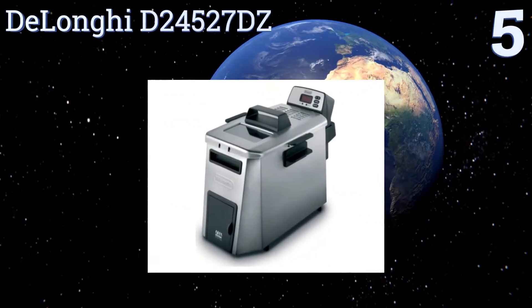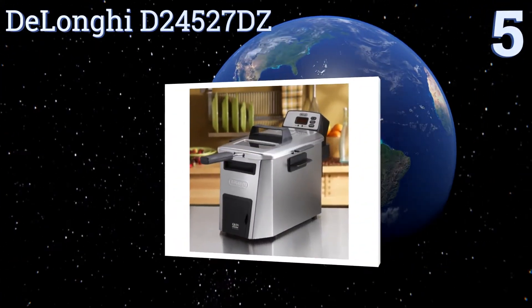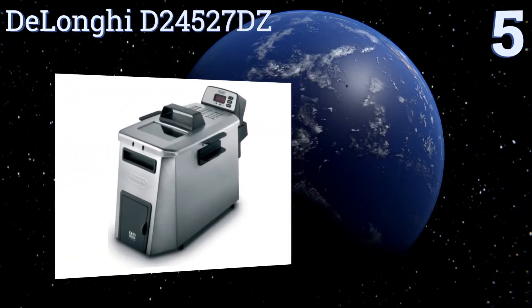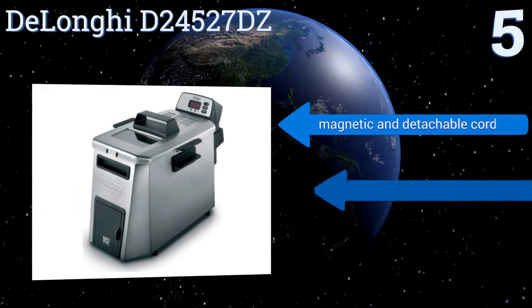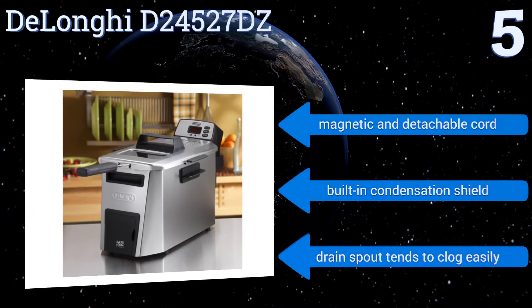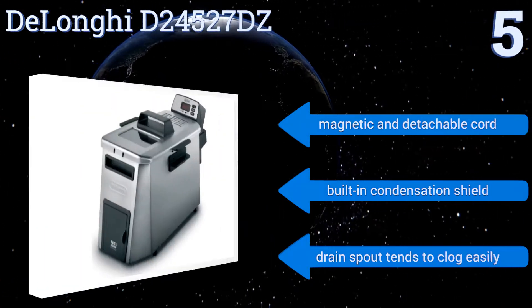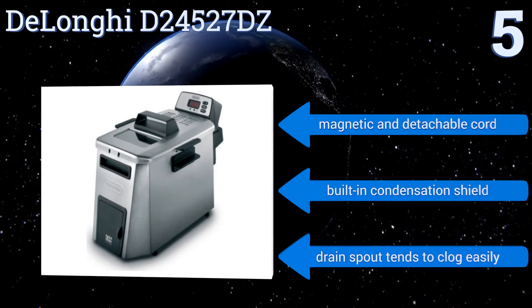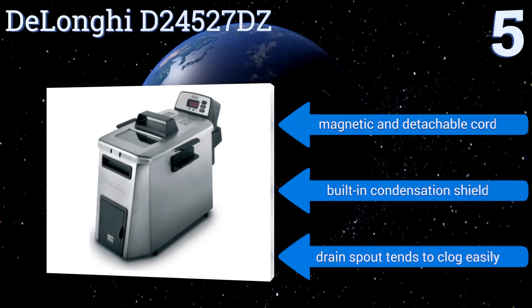Halfway up our list at number five, what sets the DeLonghi D24527DZ apart from its competition is its unique dual zone technology that leverages a cool zone of oil directly beneath its heating element, preventing fallen food from burning and eliminating strong frying odors from your kitchen. It comes with a magnetic and detachable cord and a built-in condensation shield, but the drain spout tends to clog easily.